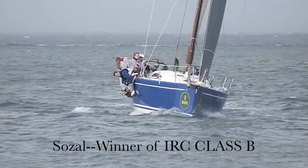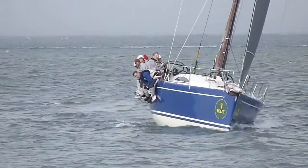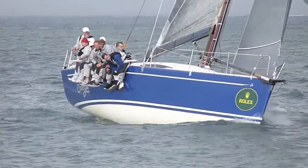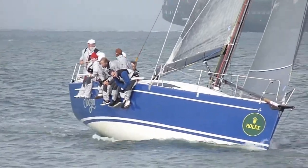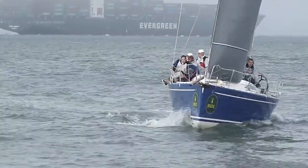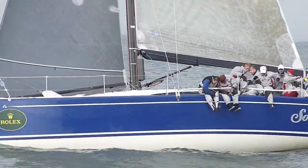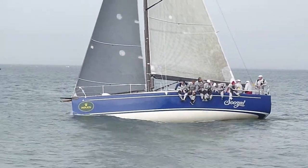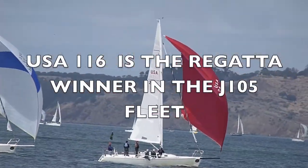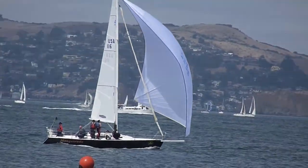Suzal heading upwind toward the city front. 4th and 5th and 6th lined up right together. Here comes the regatta winner, USA 116.